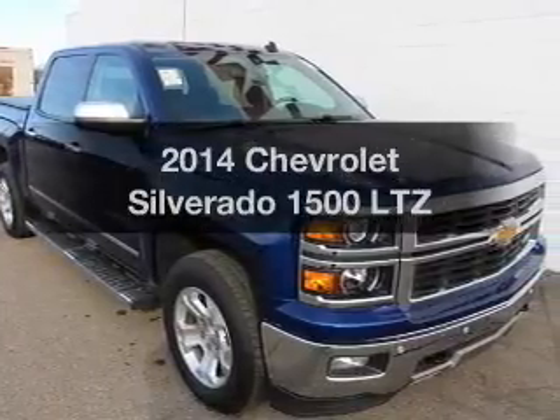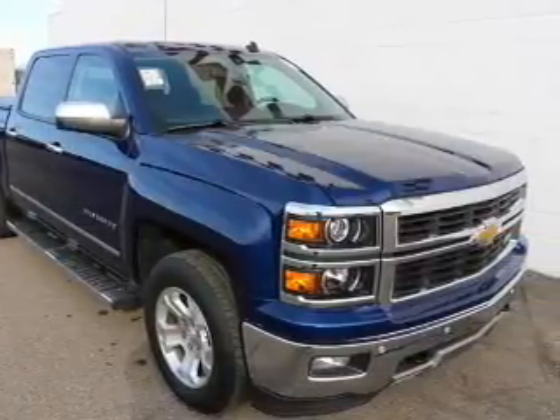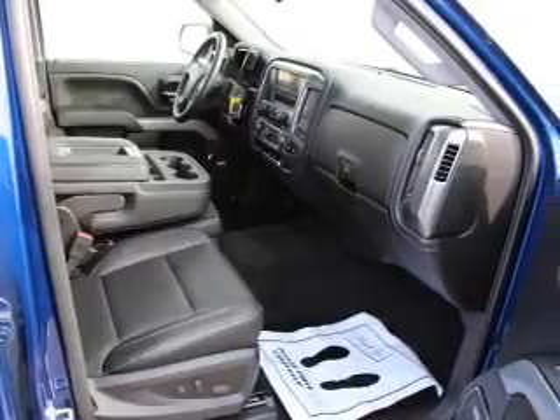Presenting the 2014 Chevrolet Silverado 1500. If you're looking for an automobile with great attributes, look no further.